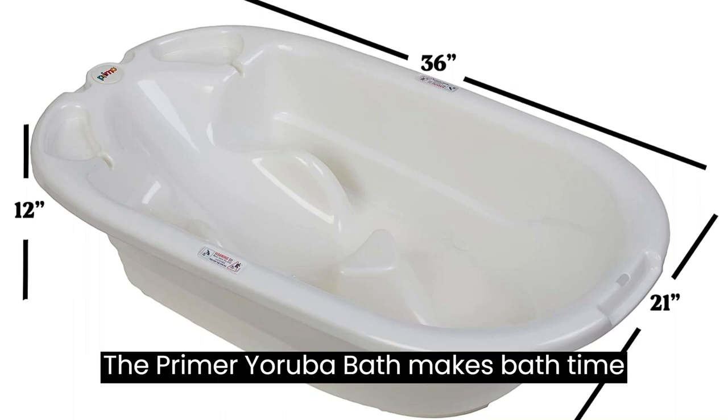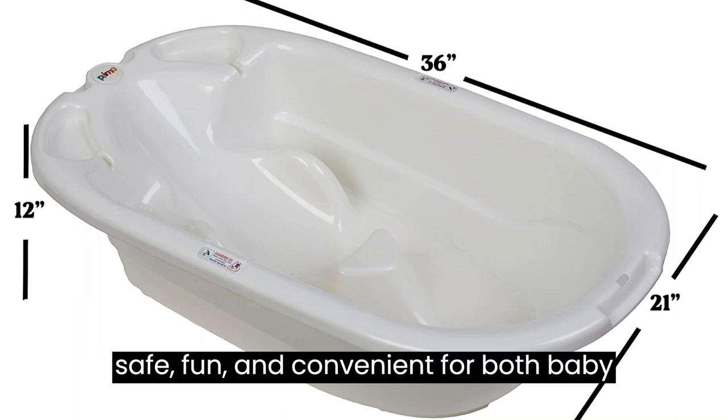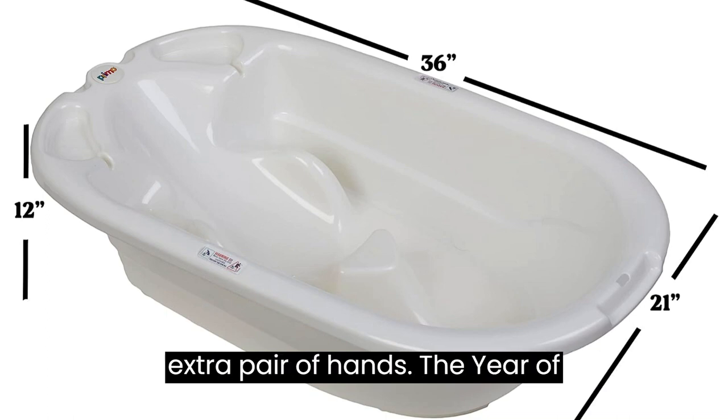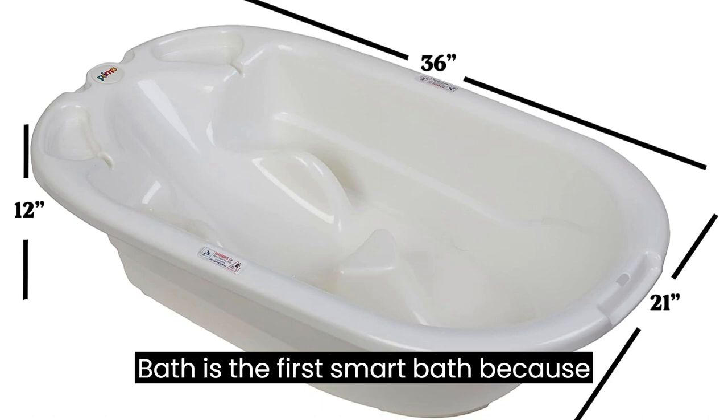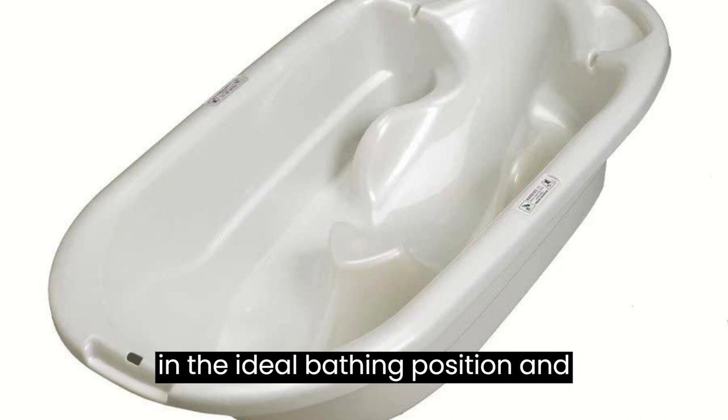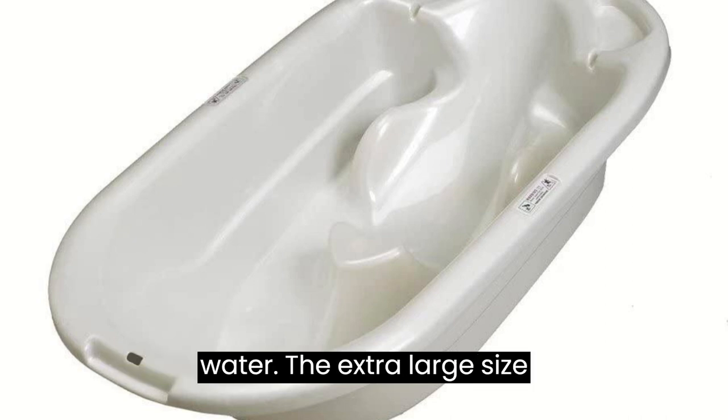The Primo Eurobath makes bath time safe, fun and convenient for both baby and parent. It's like gaining an extra pair of hands. The Eurobath is the first smart bath because its unique anatomical shape keeps baby in the ideal bathing position and prevents baby from slipping under the water.